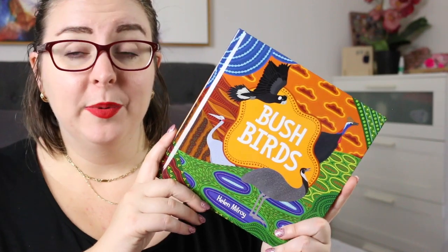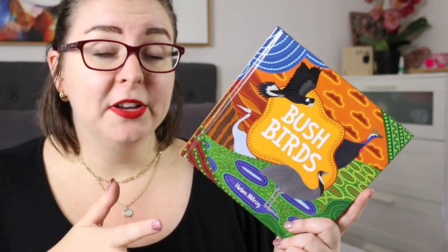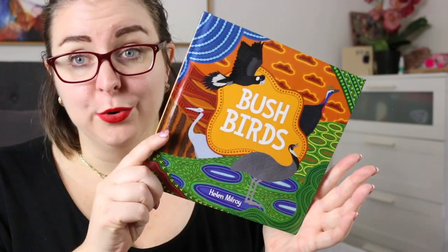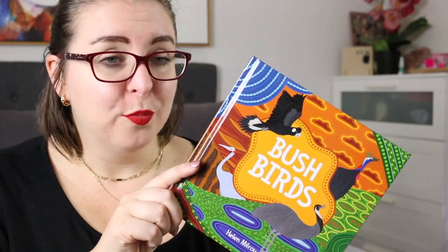I also like the link to the native wildlife, because quite often we're doing inquiry units about Australia, about habitats, and this would fit perfectly into a unit like that as a jumping off point for students.